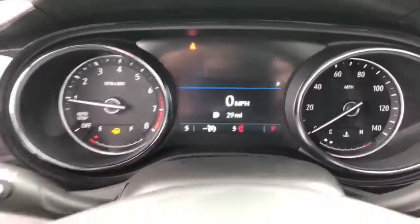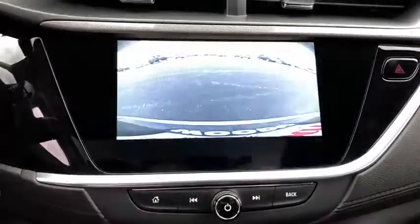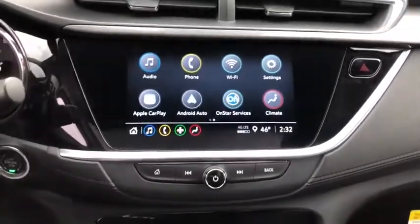Stability control, keyless entry, steering wheel audio controls, traction control, remote engine start, backup camera, lane departure warning, anti-lock braking system, Bluetooth, leather wrapped steering wheel, power steering.